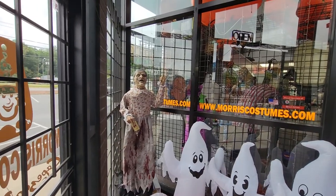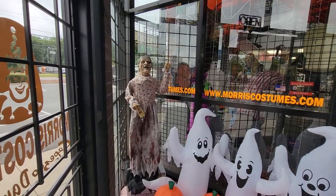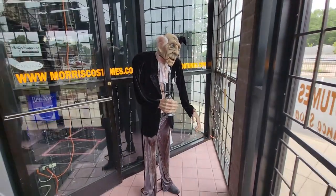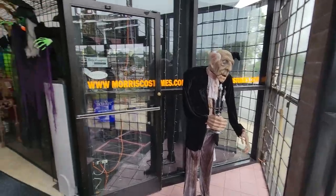As soon as you enter the entrance to Morse Costume, you're greeted by this murdering grandma. You've got some ghosts here with your pumpkins, and then you've got Alfred the butler here waiting for you. So let's go inside.